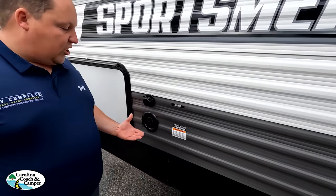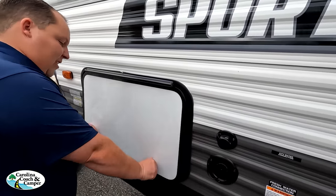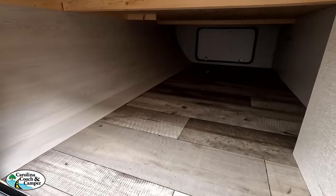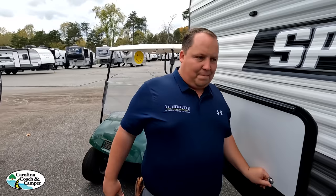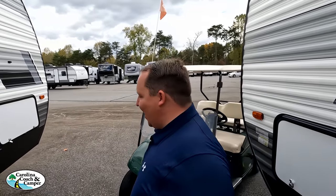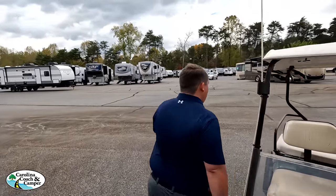Here's your city water connection and potable water fill. Will notes the other side of that nice pass-through storage. The outside of the Sportsman looks great, but it's the inside that looks even better — let's go take a look.